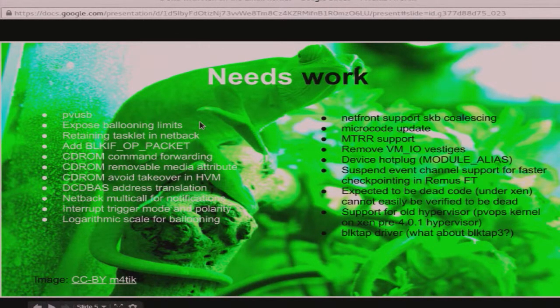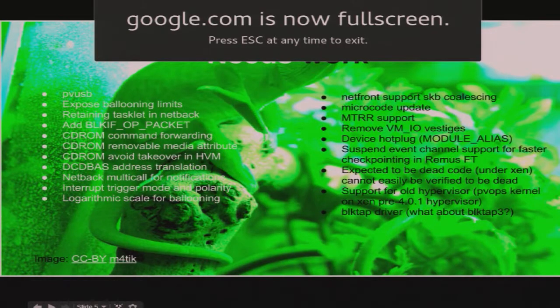PVUSB, exposable ballooning limits, retained tasklet, netback, add block interface, up packet, CD-ROM command forwarding — all of these tasklet-type ones are trying to solve a problem that existed in the past, but I don't think those problems are present anymore because things are done in a different way. It would really help if we can get together, knock through this list, and identify and break it down. It's really hard to review — when I started, I reviewed one patch and it took me ages to figure out the history. I had to dig through bug reports and poke people who didn't remember what the issue was.